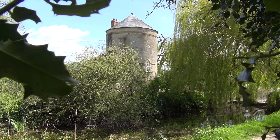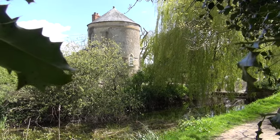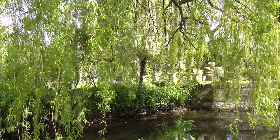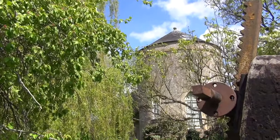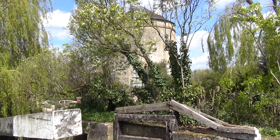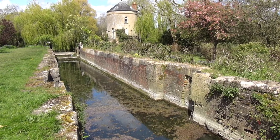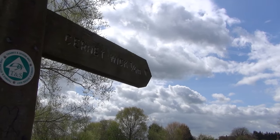Here's another speciality of the Thames and Severn - a round lock keeper's house. By the lock paddle machinery, and it's a big lock.